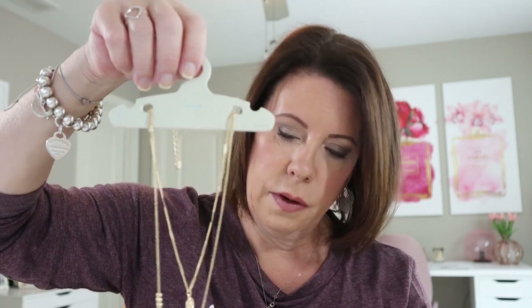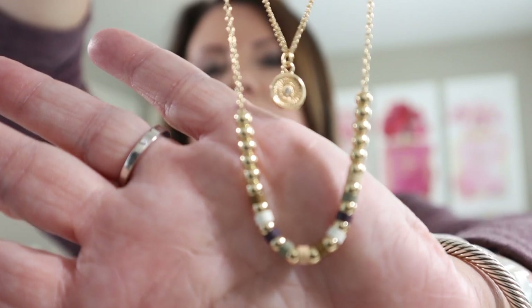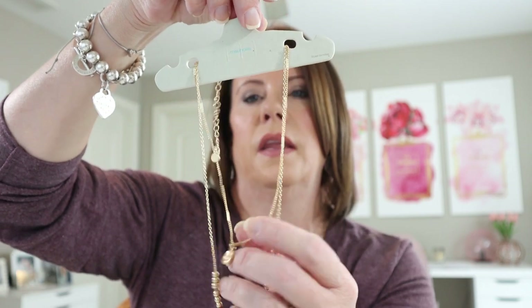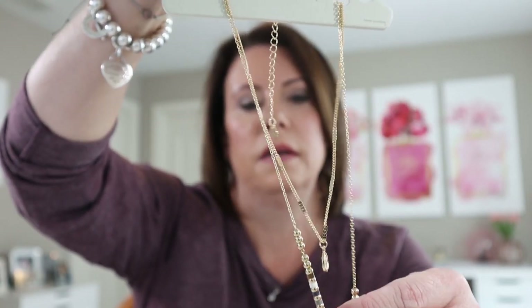I got another necklace — the three row mixed chain layered drape necklace, also on the little hanger. I think this is the one I remember more — the beads have different colors in them. It is also adjustable but it's a little twisted from shipment. It's wrapped around itself but I'll fix it when I try it on. You can see the adjustability in the back. This one was $11.16 and the other necklace was $11.17.